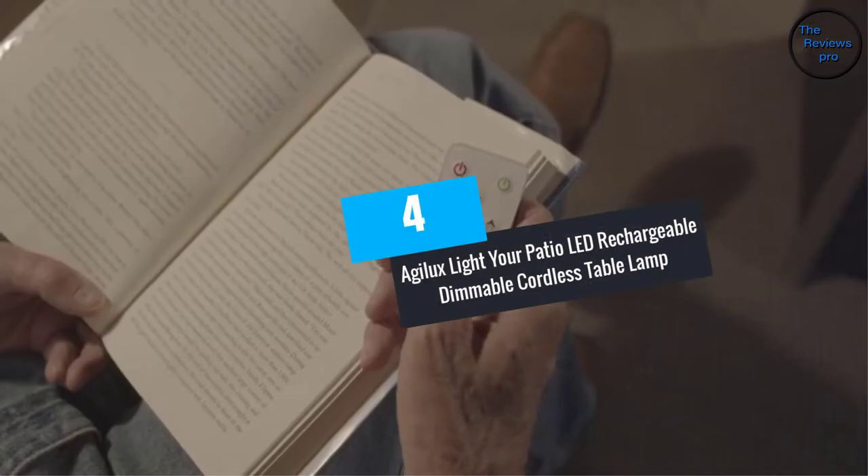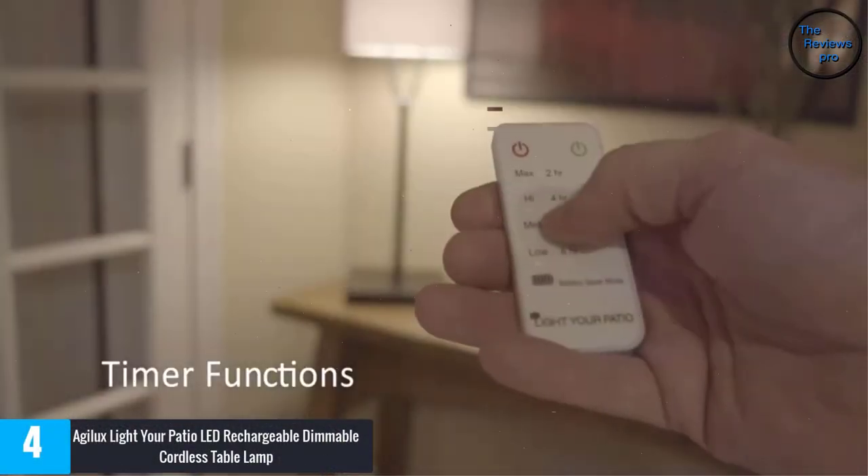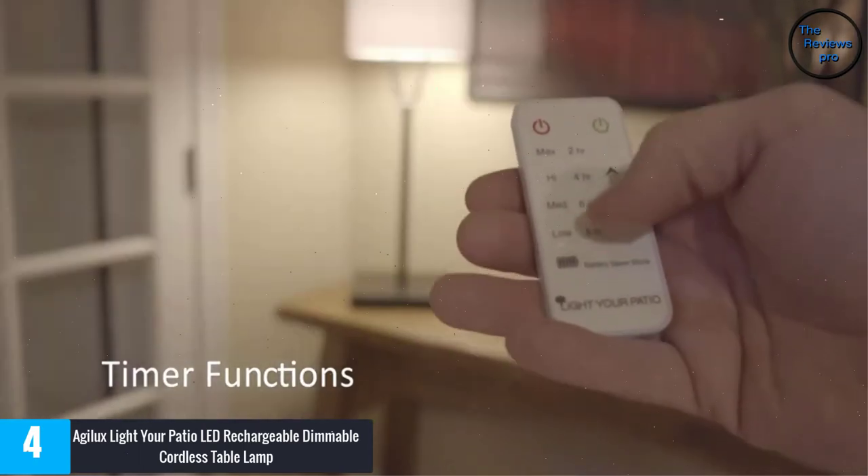At number 4, the Agilux Light Your Patio LED Rechargeable Dimmable Cordless Table Lamp. This cordless lamp comes with a solid square base, giving it a very stable stand that does not easily fall.